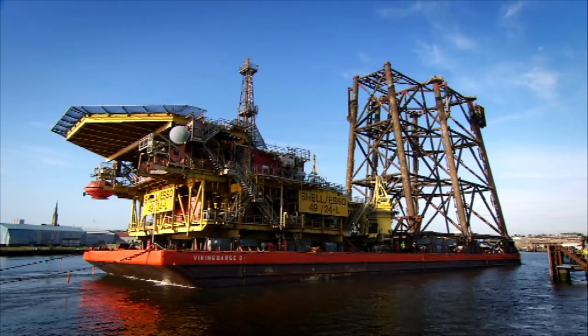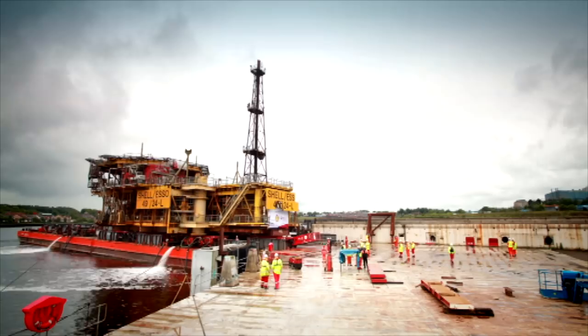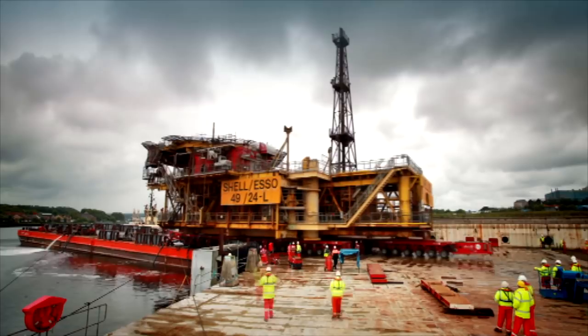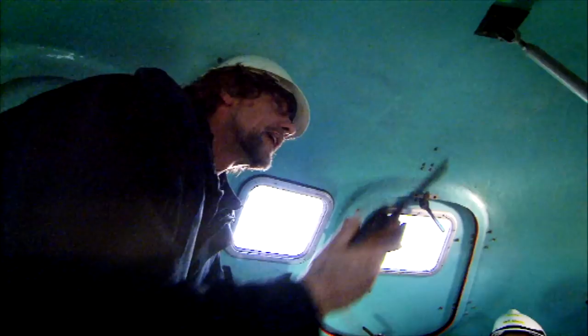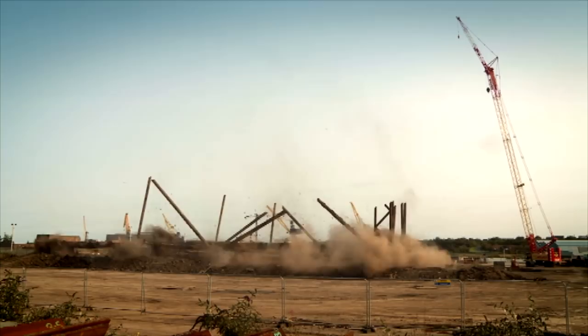Taking her down will require remarkable technical skills and will provide a unique chance to see right inside this enormous installation. This is Engineering Giants.